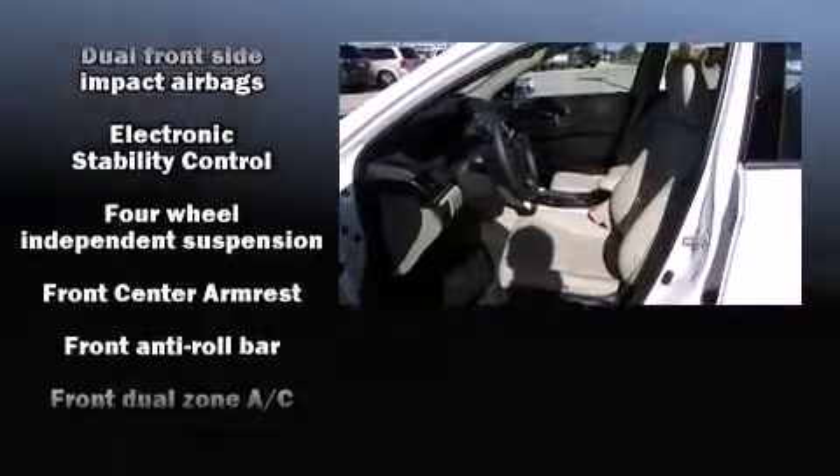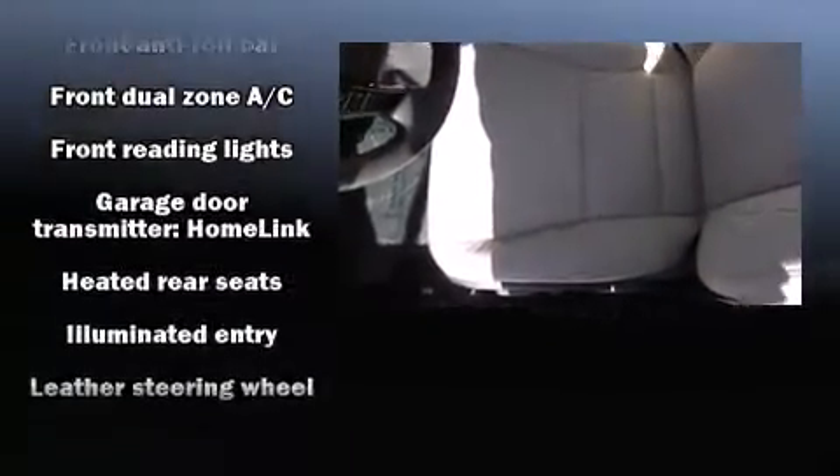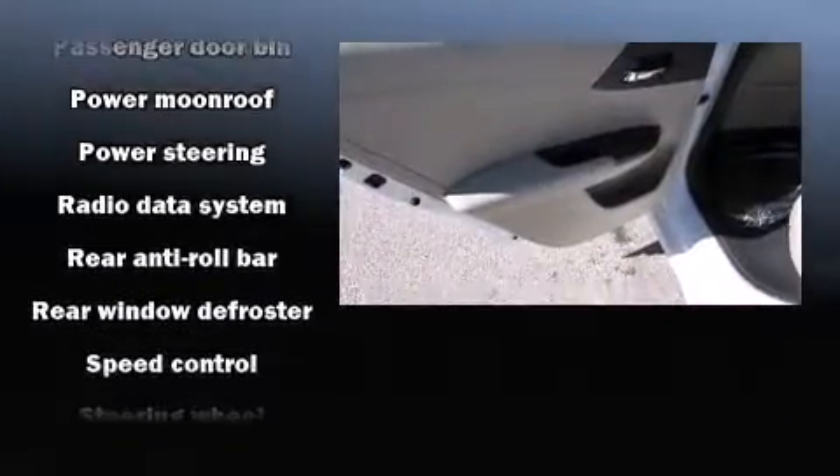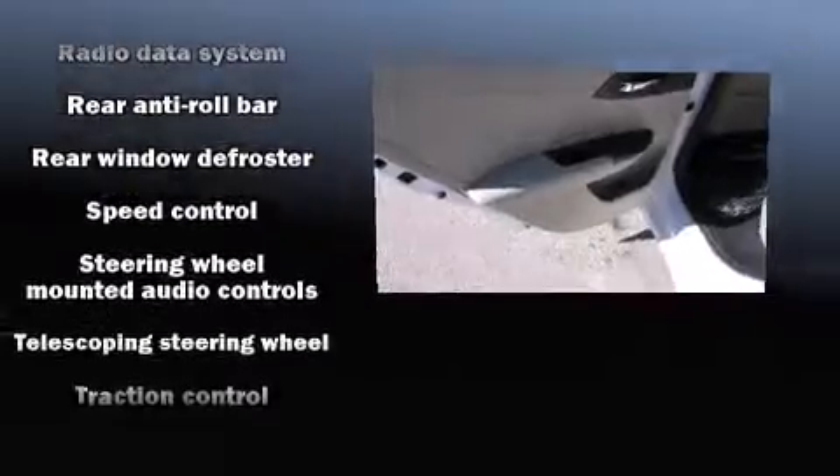Honda also prioritized safety and security with features such as front-side impact airbags, a security system, and four-wheel disc brakes with ABS. Adaptive Cruise Control maintains a preset distance behind the car ahead of you, simplifying highway driving and enhancing safety.